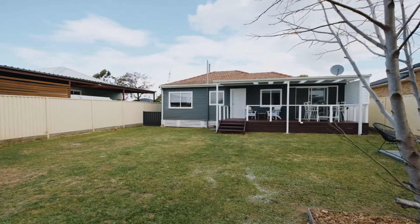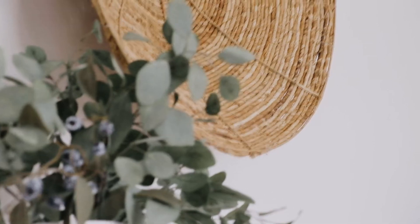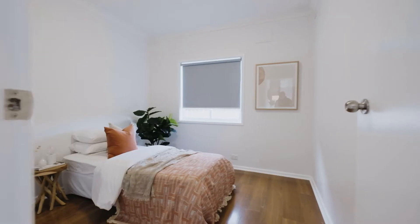The minute I walked in I realised this is just that perfect home for people who are just starting their real estate journey. The property itself has been freshly painted all the way throughout, with an updated kitchen and bathroom, and there's really nothing you need to do.